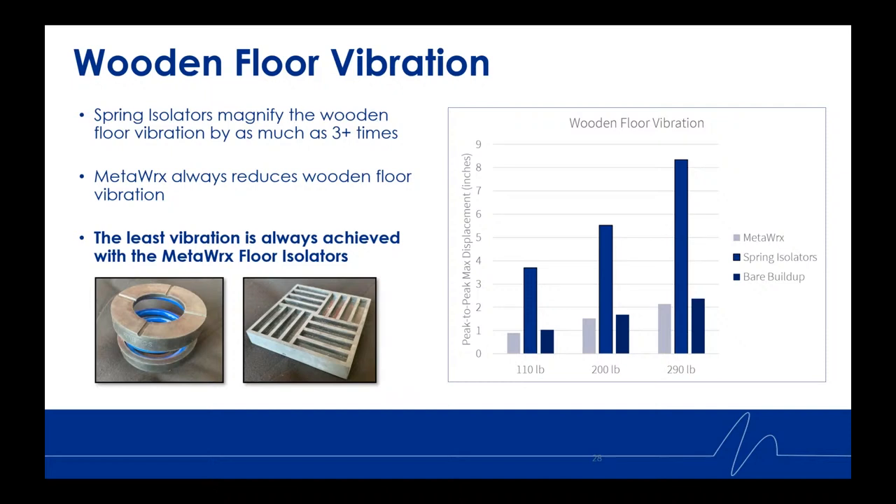For the wooden floor vibration results, the data summary from the August 2021 weight drop evaluations shows the Y-axis as peak-to-peak max displacement in inches, and the X-axis as the weight of the drops. The transmitted energy was measured via accelerometers both underneath the concrete slab, and floor vibration was measured on one edge of the wooden platform. The spring isolators magnified wooden floor vibration by as much as three times. In every case, MetaWorks — represented by the light gray color — always reduced wooden floor vibration, achieving the least vibration in every scenario.